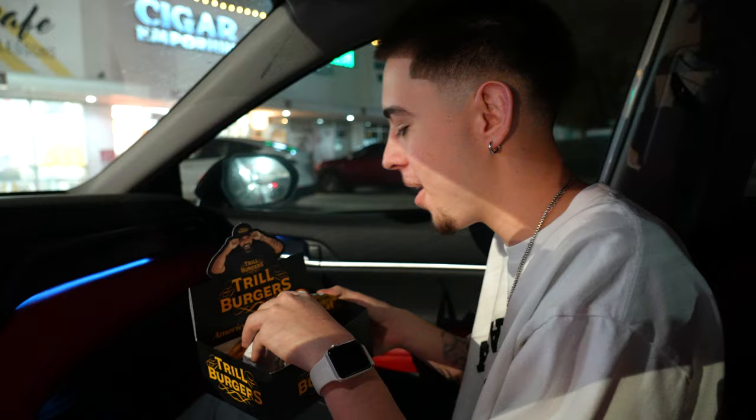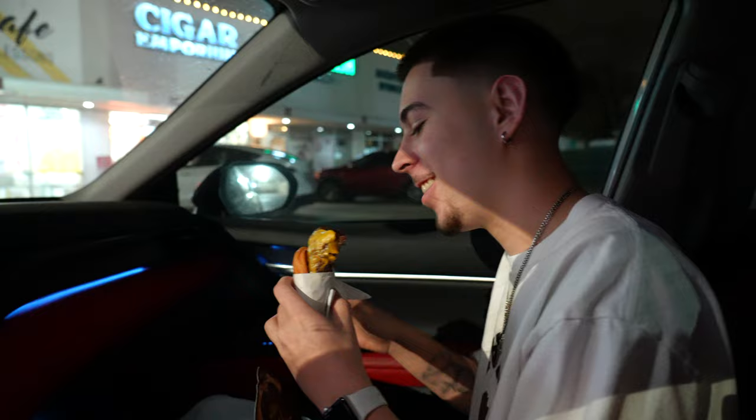We took a little food break — it's only right if we're in H-Town that we try out the legendary Bun B's Trill Burgers. First bite, let's get it. Oh, that's amazing!